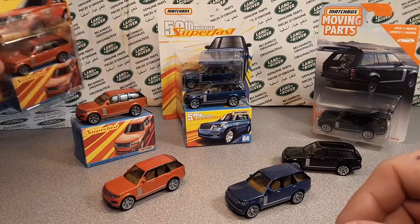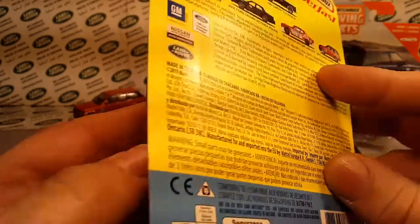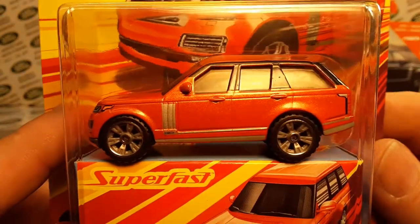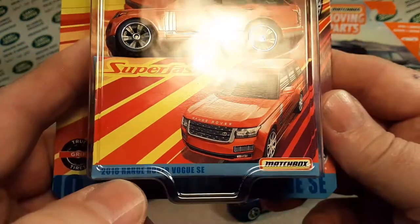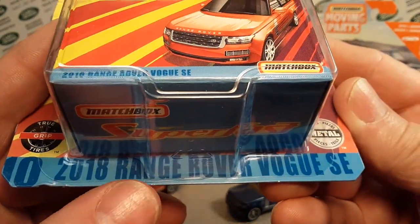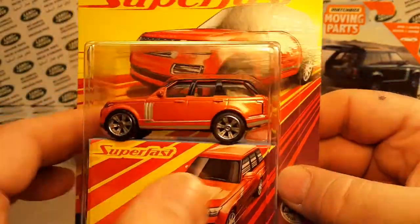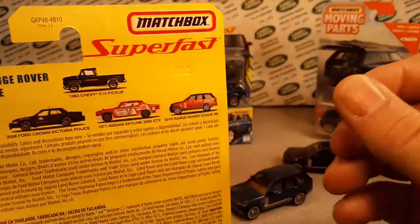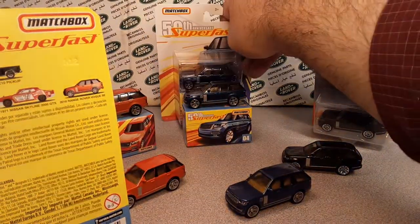Then came this one — it came out in 2020, I believe. Still a Superfast recolor in orange, same wheels and everything, different box and packaging, but this is the 2018 Range Rover Vogue SE, which matches what it says on the bottom of the vehicle. So there was the set — this one didn't have a picture of the set. Anyway, that was number four.